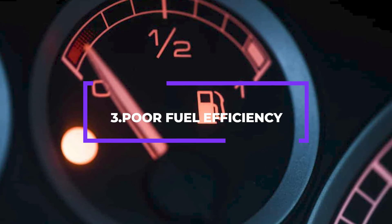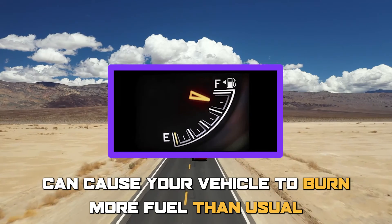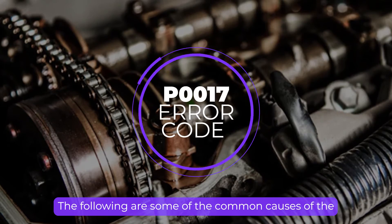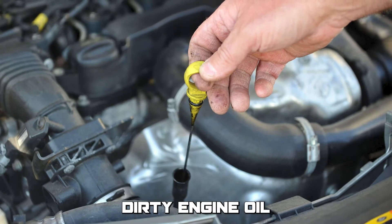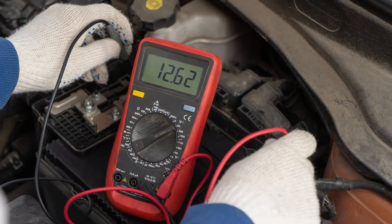Poor Fuel Efficiency: The P0017 Error Code can cause your vehicle to burn more fuel than usual, leading to poor fuel efficiency. The following are some of the common causes of this error code: Timing Chain or Belt Issues, Dirty Engine Oil, and Electrical Issues like damaged wiring or blown fuses.